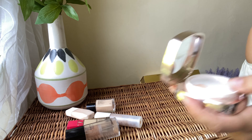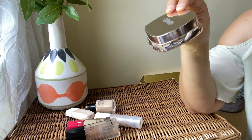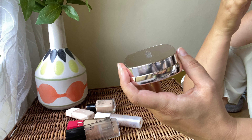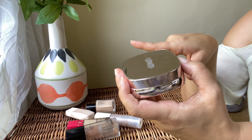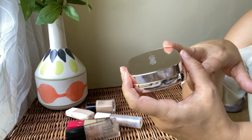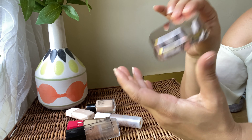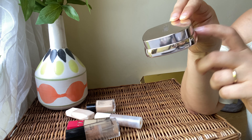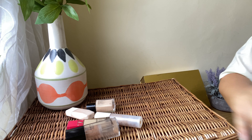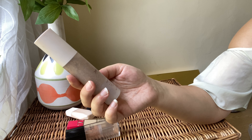Next we've got the La Mer cushion foundation — it comes with a cushion and I've had it for some time so I need to use it up. It's one of my favorite foundations: very natural-looking with beautiful coverage. It doesn't have as strong a scent as the La Mer liquid foundation. I prefer it over the liquid one — it has better coverage, less scent, and it's quite long-lasting. It's also refillable. Definitely keeping it.